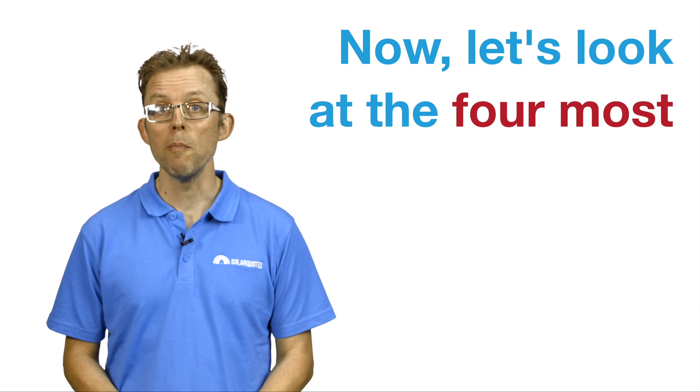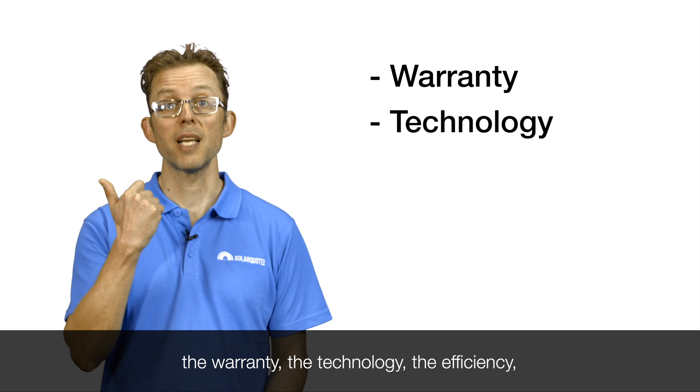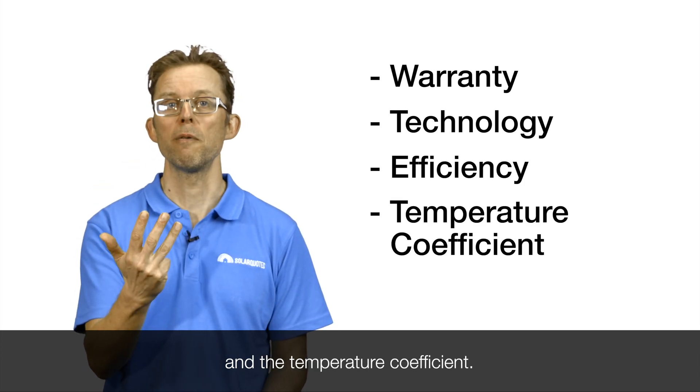Now, let's look at the four most important factors in choosing a solar panel: the warranty, the technology, the efficiency, and the temperature coefficient.